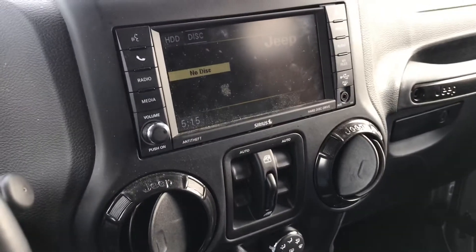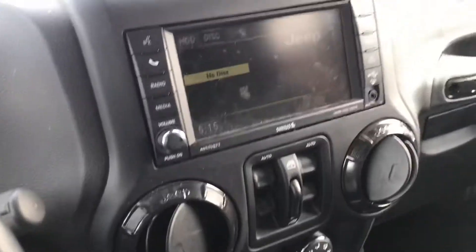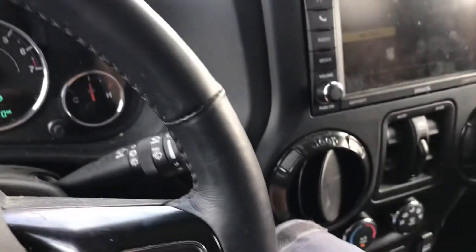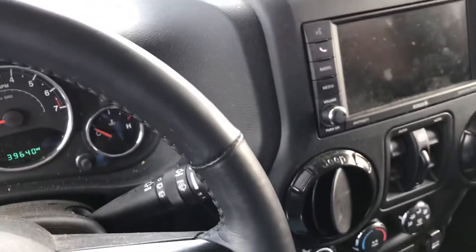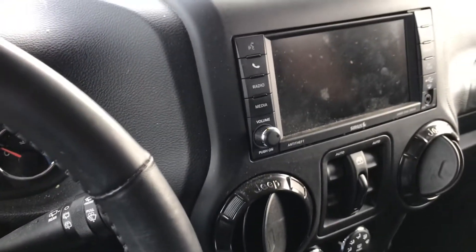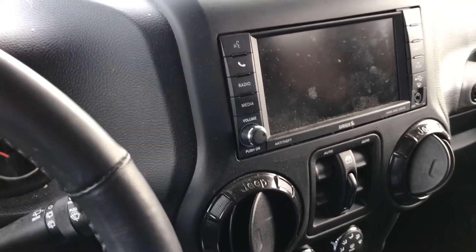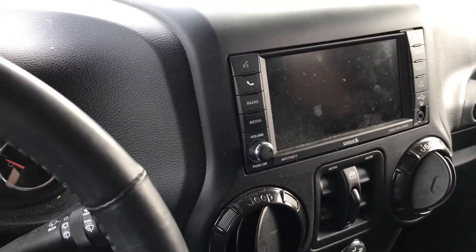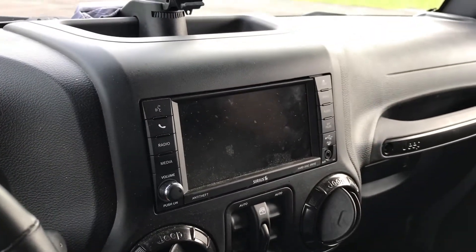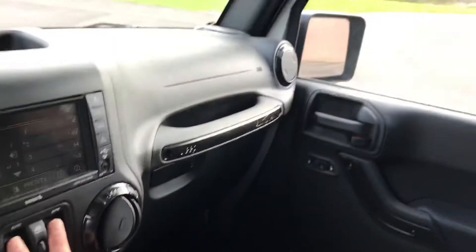Simple solution — you might have already figured this out if you've gone inside. Just go back out to your car and you're gonna figure it out. Go ahead and shut your vehicle off, open your door, close it. I usually give it a couple of seconds just to make sure everything's reset, and then start your Jeep back up and let's see if they work now.